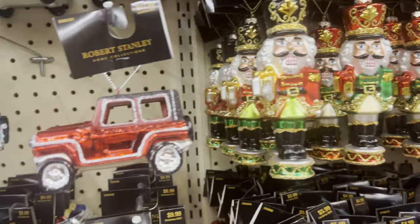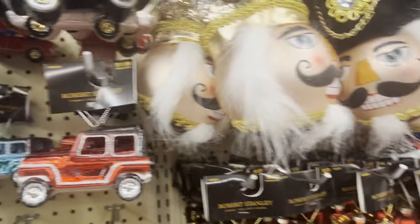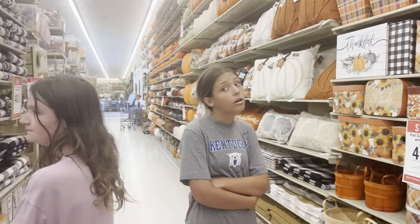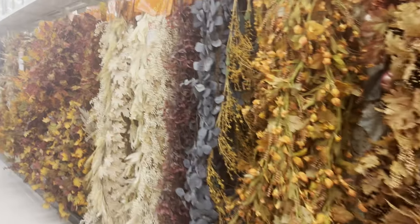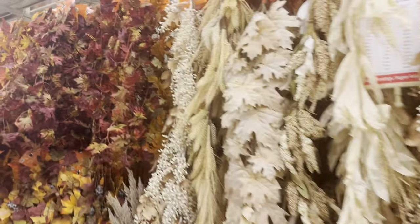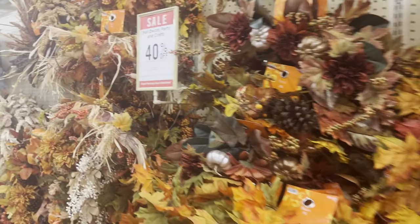There are some Jeep ornaments but I'm not seeing a white one. They are fully stocked on fall and Halloween, though we've already gone through most of those. I don't know that we've seen these, like garland — they're $10.99 for the small ones and $34 for the bigger ones, but they're 40% off.